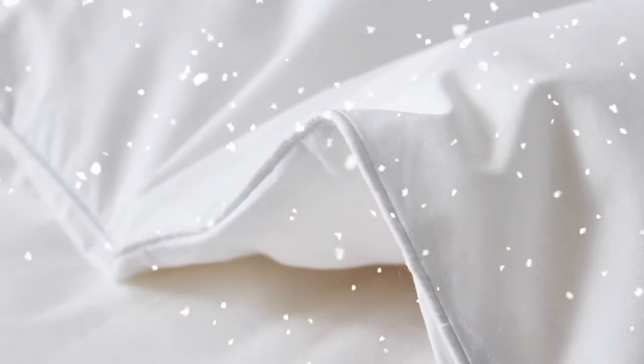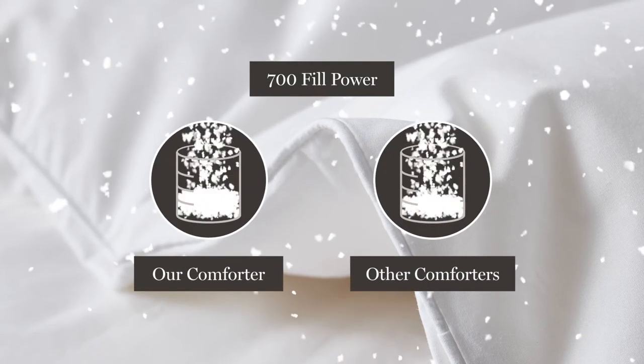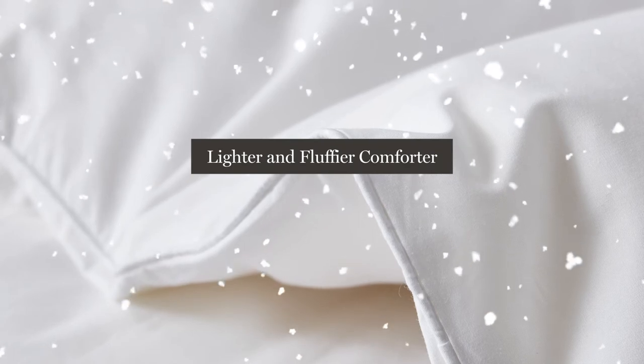Our comforter is filled with Hungarian White Goose Down to a 750 fill power. A higher fill power will give you a lighter and fluffier comforter.